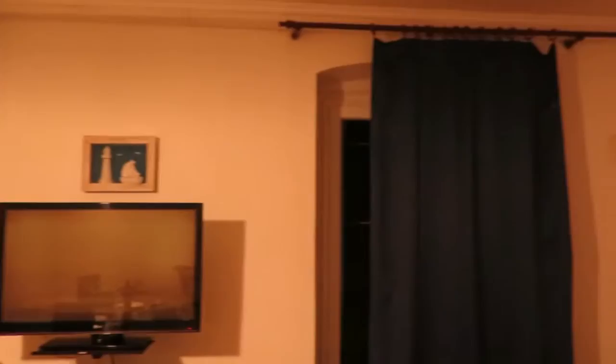Here we are in our apartment. You won't believe this, but we are in the best location ever. We have a sofa, big screen TV, two big windows — and by the way, they overlook the St. Mark's Church Cathedral.